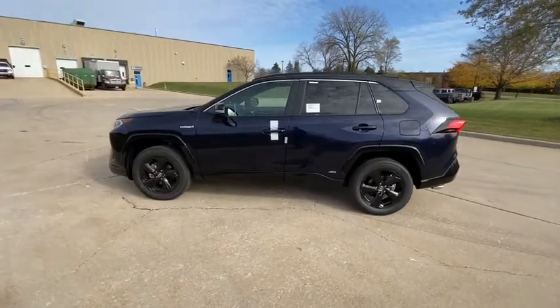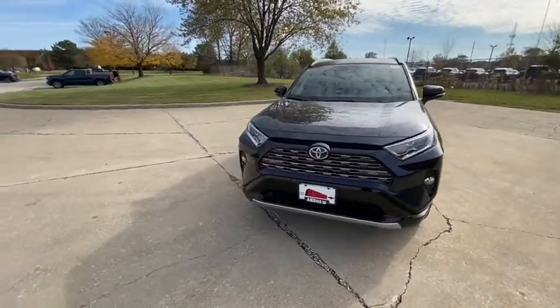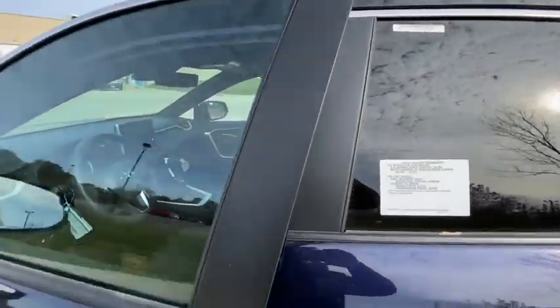Power liftgate, traction control, dual airbags, alloy wheels, power steering, anti-theft security system, four-wheel disc brakes, electronic stability control, security system, power windows, rear window defroster, trip computer.